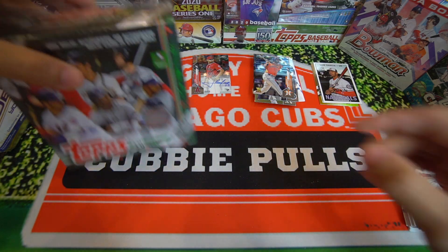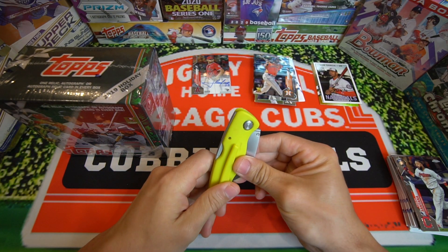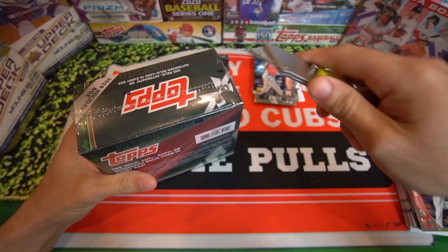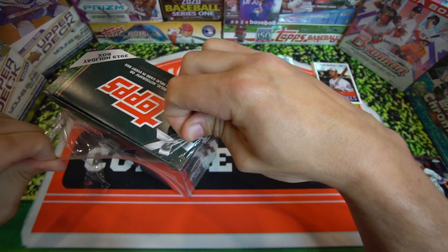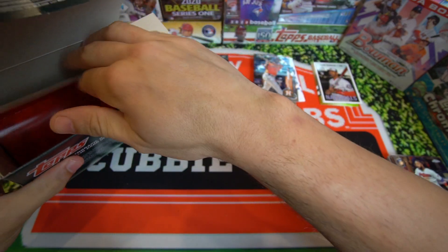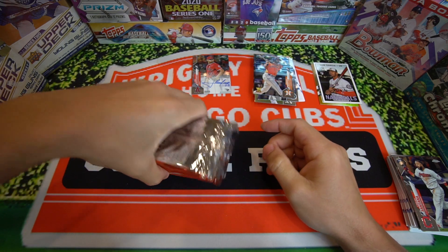Now let's get into the one that everyone's excited about — at least I'm excited about — the 2019 Topps Holiday Box. Not a lot of people are into the holiday cards, but I just want to get a Vladdy, a Tatis. You're also looking for those metallic cards. A metallic holiday card is one in every two boxes. I feel like these cards are kind of underrated. They're short printed and were a Walmart exclusive — you couldn't get them at the hobby shop or Target. Which makes them more desirable when talking about pop reports.